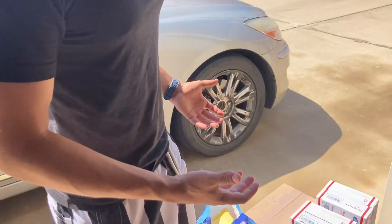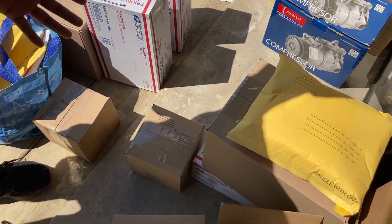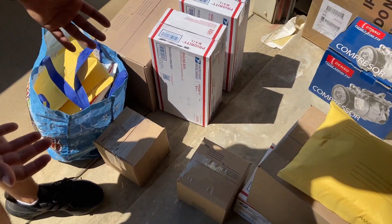It took about an hour to pack everything up — probably the worst part about reselling, but you've got to get it done. Everything right here is probably about 1,500 bucks in one weekend. That's really good. I remember three months ago when we just started with 60 bucks, and now we're doing 1,500 in one weekend.